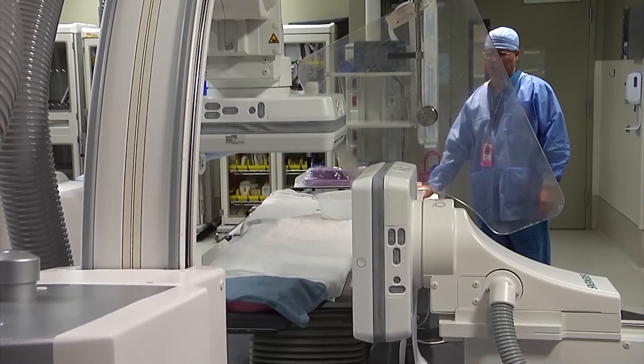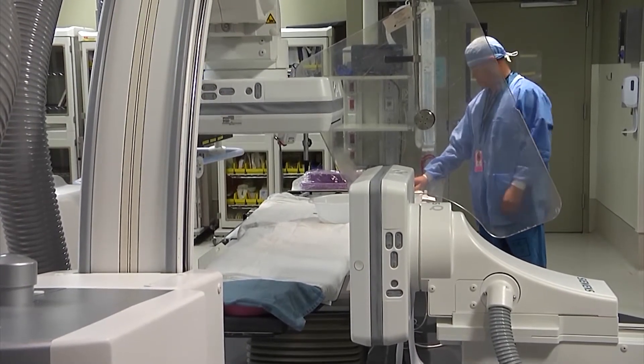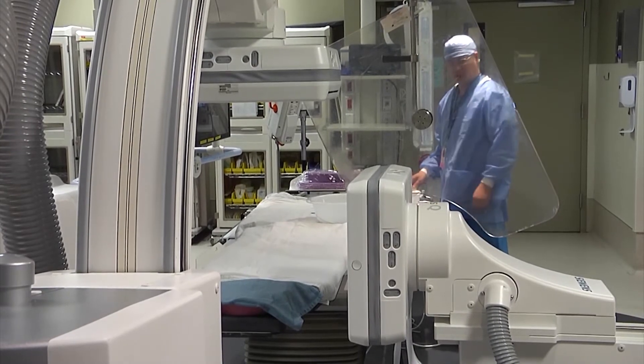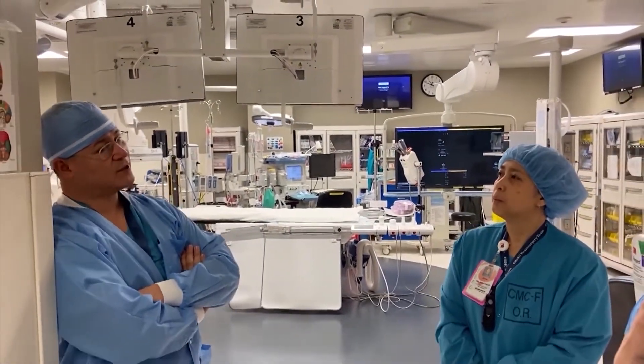Gomez is one of only four hybrid IR techs at Community Regional, highly trained to work in the hybrid OR. Neurosurgery supervisor Joyce Interno at Community Regional says the role requires a special skill set.